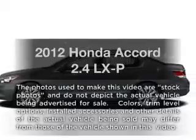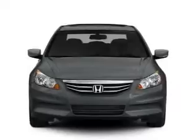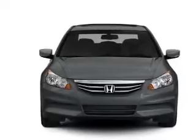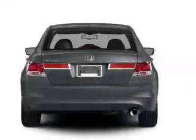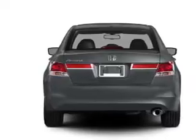Get noticed in this 2012 Honda Accord. This is the set of wheels you've been looking for. With an efficient 4-cylinder engine that responds smoothly to its 5-speed automatic transmission. Anti-lock brakes help you bring your vehicle to a safe stop.